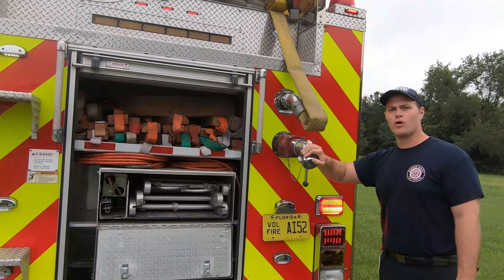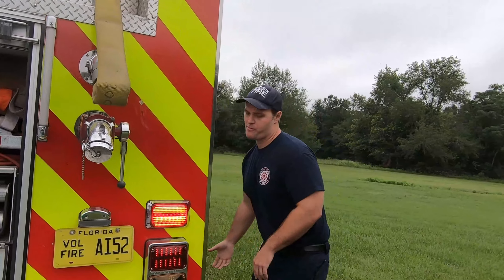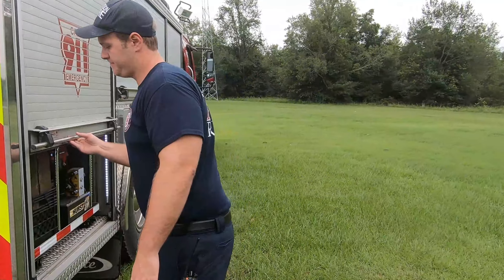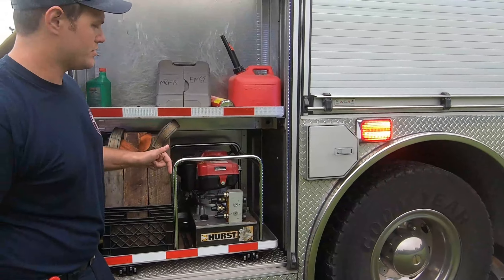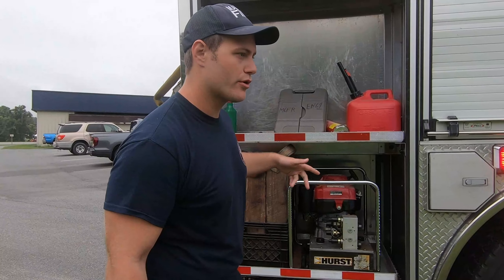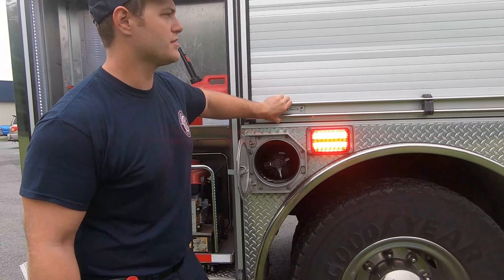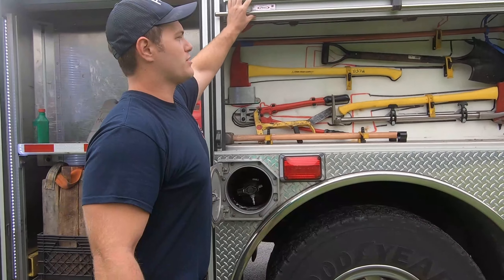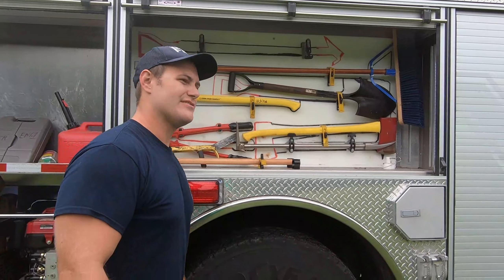These are used to pour water out of the tank directly and also fill it up. Coming back here — extra gas to run tools, a hydraulic generator for the extrication equipment, and then more cribbing because you can never have enough of this stuff. Additional bottles. Here we're going to have most of our hand tools. We outline them so nobody forgets where they go — makes it easy for everybody.